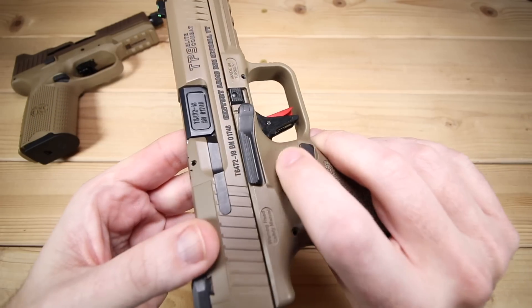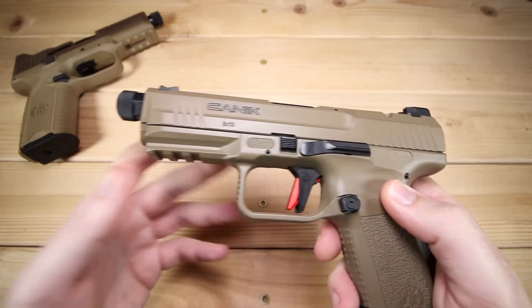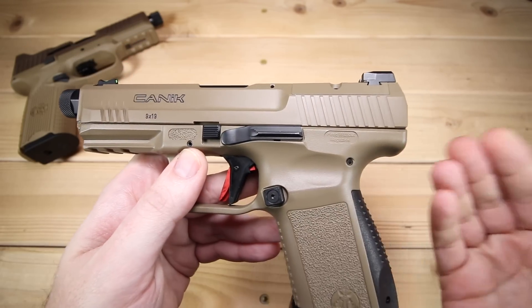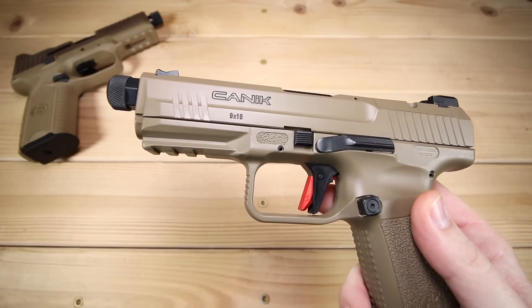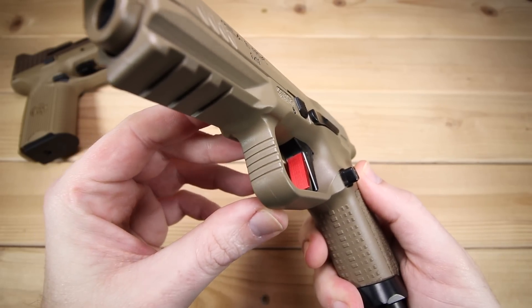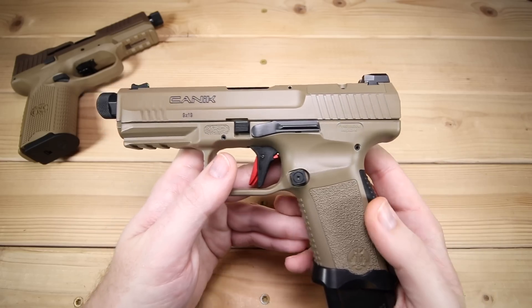The slide lock and slide release are ambi, which is good — it's a huge paddle and it worked very well at the range without getting in the way of the shooting experience at all. For takedown, it does have takedown tabs similar to a Glock. You pull the trigger, pull the slide back about an eighth of an inch, pull the tabs down, then release the slide — very easy user maintenance. There's also a little grip texture in front of the trigger guard, which the 509 does not have. And it has your accessory rail for all your popular toys.